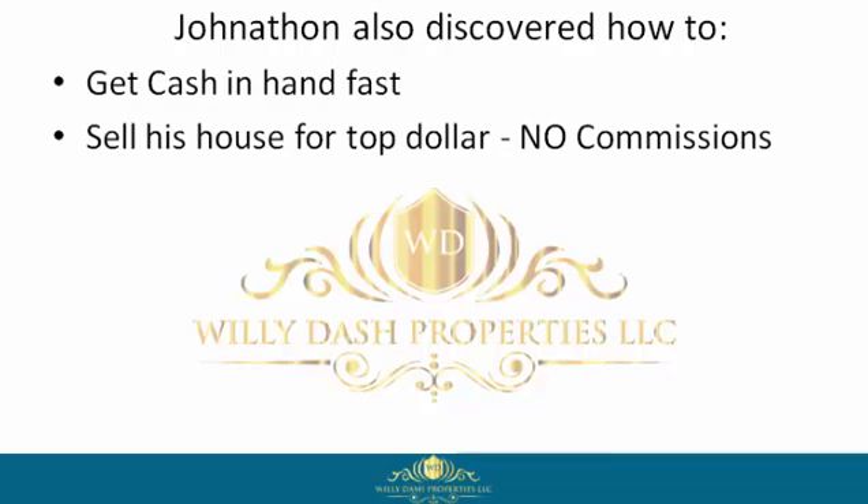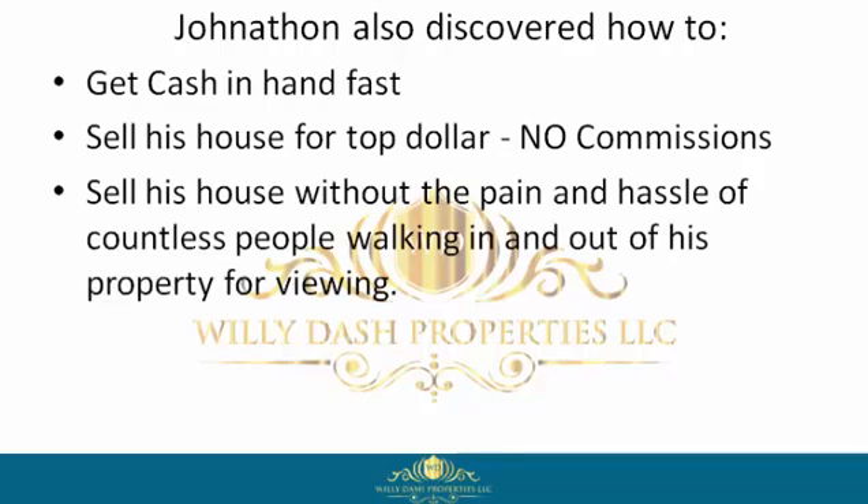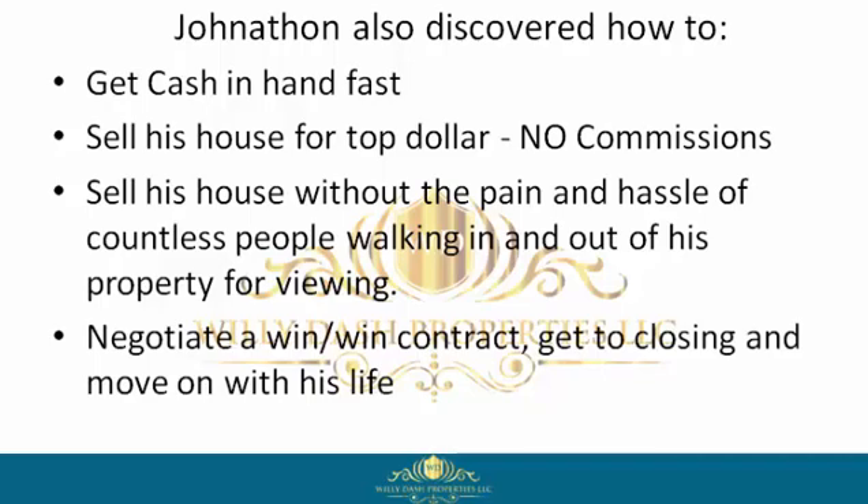He learned how to sell his house for top dollar with no commissions, sell his house without the pain and hassle of countless people walking in and out of his property for viewings, negotiate a win-win contract, get to closing, and move on with his life.